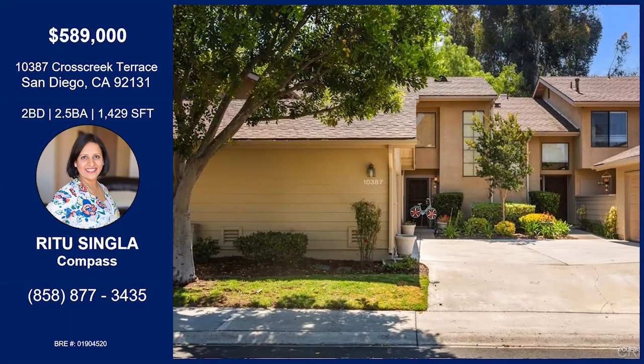Thank you so much for bringing it to us today. Thank you — you've been amazing. Of course, thanks so much. I'm sure we'll see you back on again very soon. I would love to be back. Thanks so much, Ritu. That was Ritu Singla with Cross Creek Terrace.